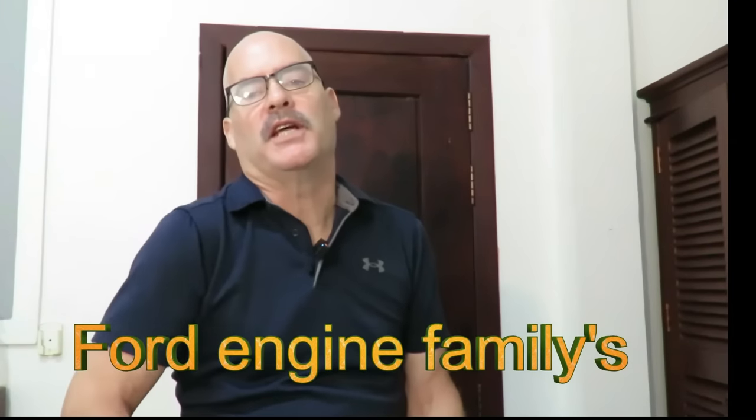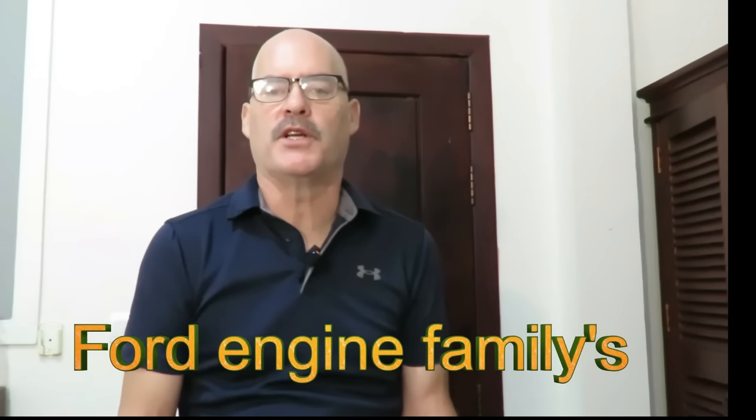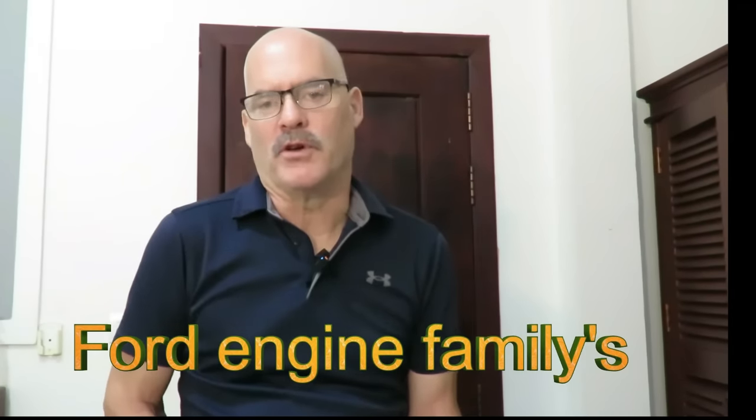Hey, welcome back everybody. Today in this video — something that a lot of my viewers have been asking for — we're going to take a look at the history of the Ford V8 engines, going all the way back to the beginning and bringing us up to more modern times.